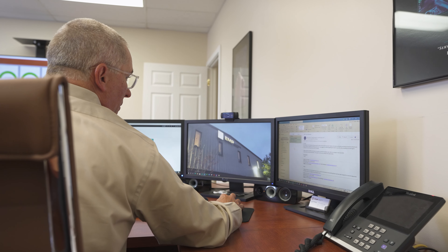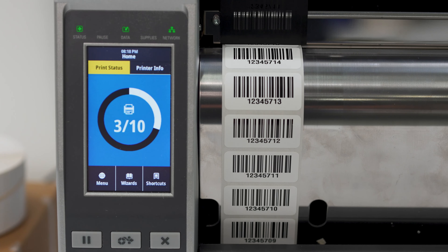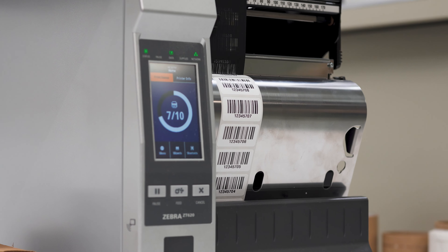It took extra work and extra time. The user would have to first look up an order as it was coming in. They'd be searching in one system, and then they'd be going into Bartender and entering all the information related to that before creating the label, and that just left a lot of room for mistakes and user error.